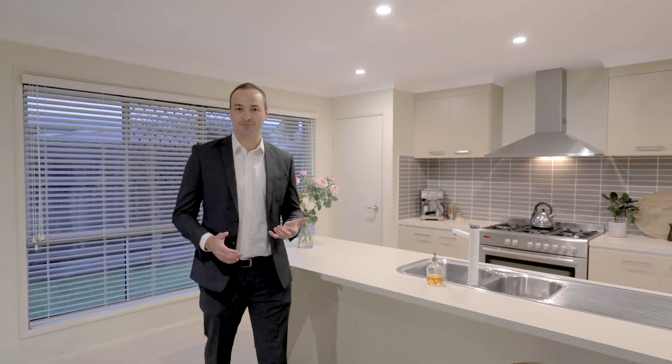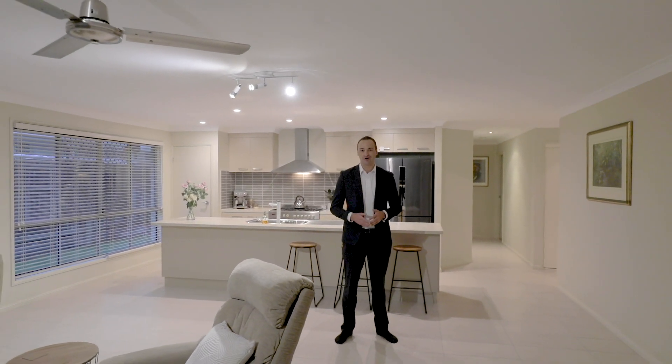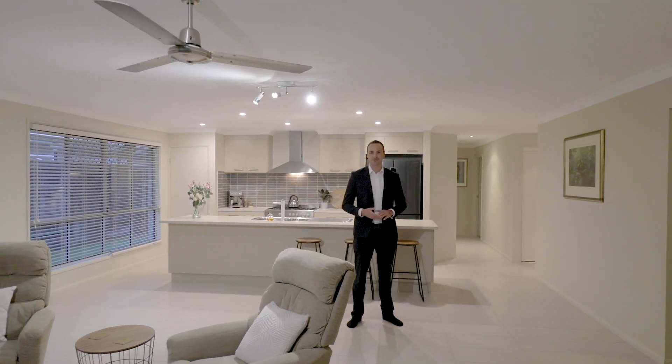If the idea of purchasing a property to then renovate — kitchen, bathroom, painting, flooring — is something that just doesn't excite you, then this is a property you definitely have to come through. With absolutely nothing to do except hang up your clothes and enjoy the Gumdale lifestyle, this is a home you've definitely got to come through.